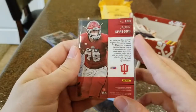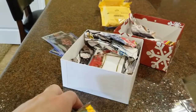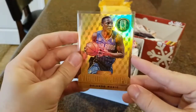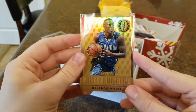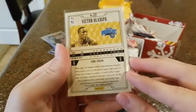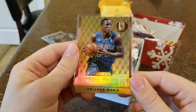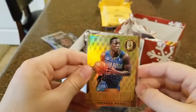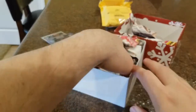We got an Indiana University draft picks card — this is Jason Spriggs, I believe he went to the Packers as a guard, same draft class as Jordan Howard, same class as Nate Sudfeld and some other Indiana guys drafted that year. This is a really cool card. Victor Oladipo went to Indiana University — I loved watching him. He went to the Orlando Magic, now with the Indiana Pacers. This is from his second year in the league, 2014-15, a Gold Standard Victor Oladipo out of 285. Really cool-looking card, gold with a little rainbow tint to it.